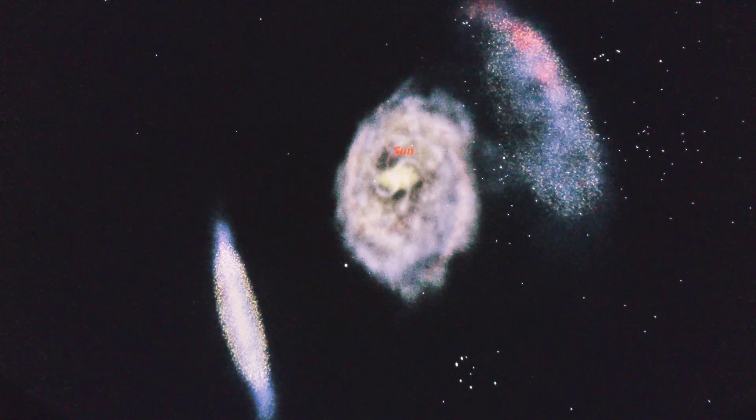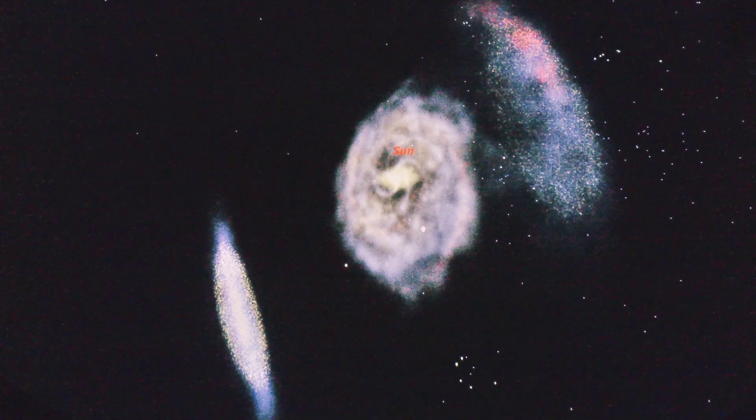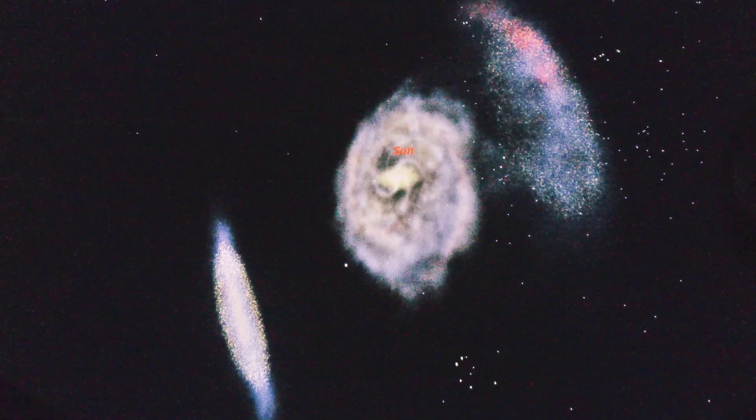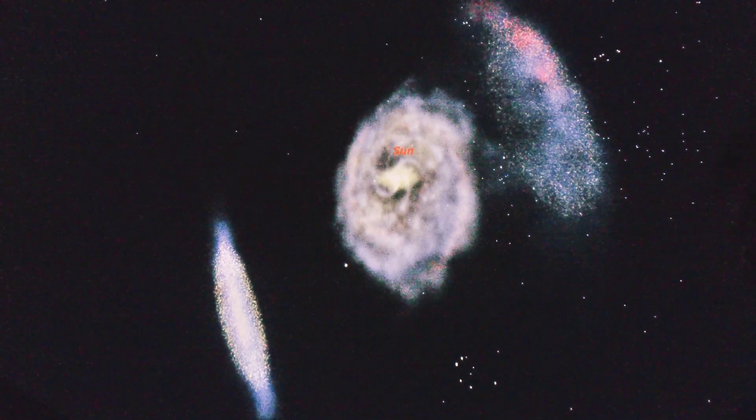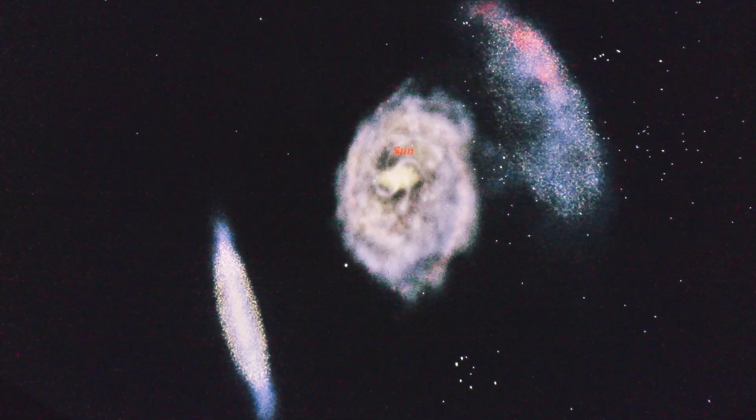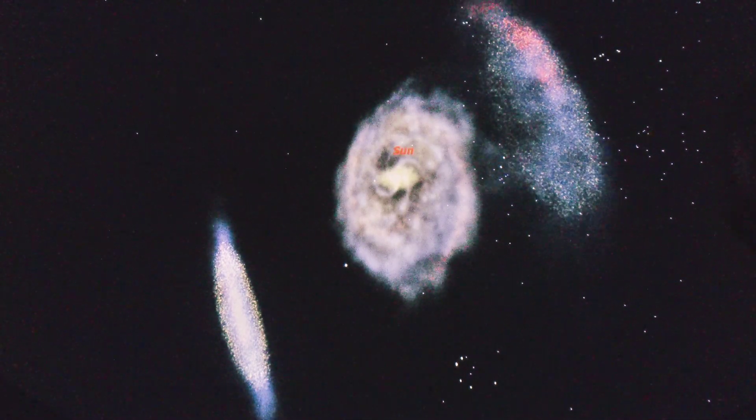This comes from the gravitational pull not only from the clouds themselves tugging on each other, but also from our Milky Way, which is thought to be the main object that these two dwarf galaxies orbit. The main theory is that these dwarf galaxies are slowly — very, very slowly — falling into the galaxy.